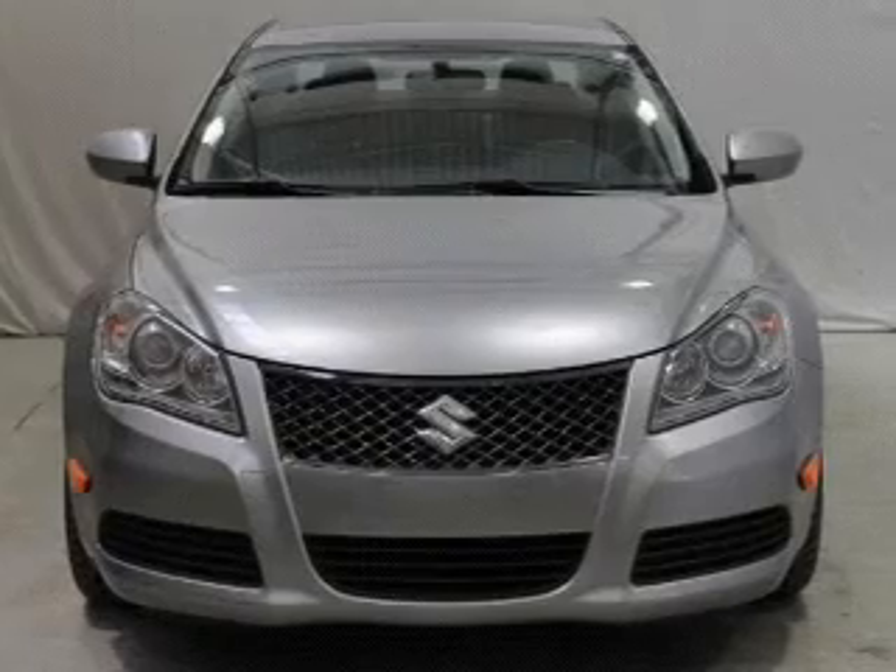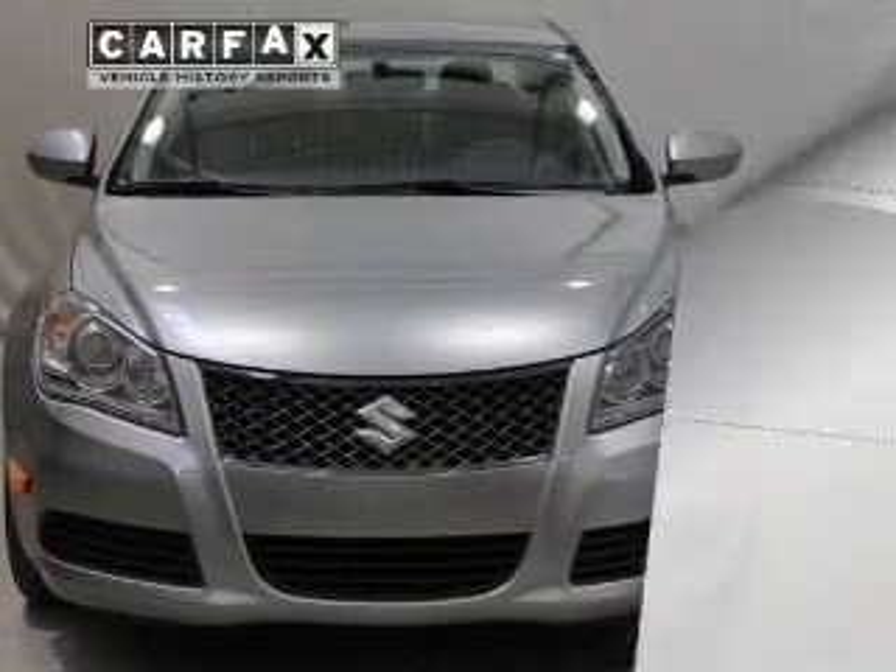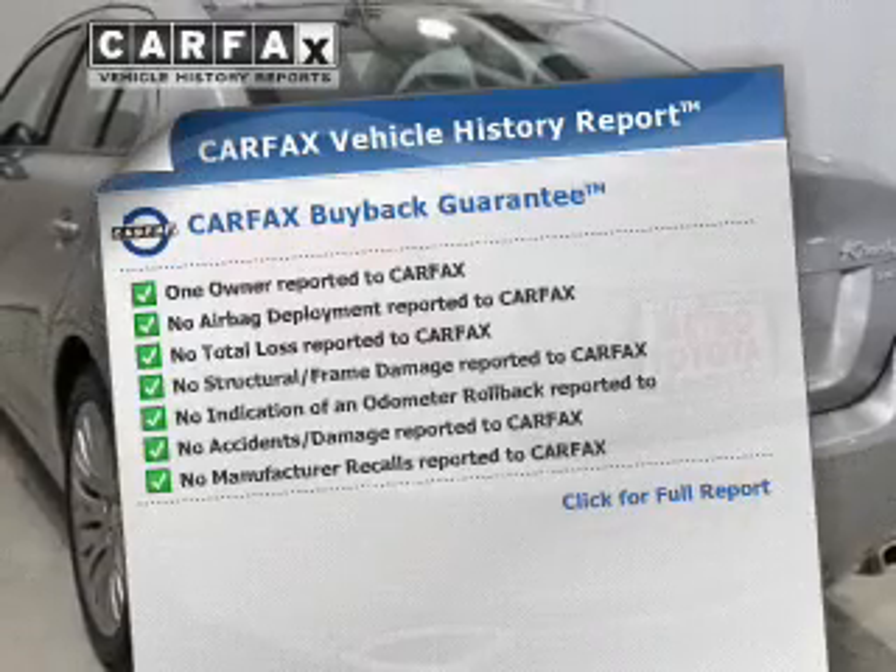Power and reliability are a great combination. This vehicle has both. Carfax is offered to provide you with peace of mind.